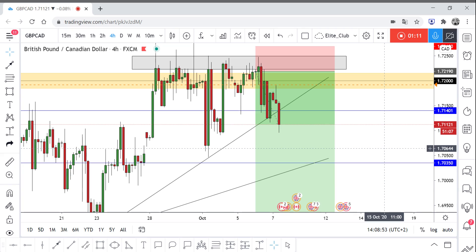Congratulations if you are in this trade. Make sure you secure the trade and take profits, as it has moved very well and a lot of pips. Trade safe everybody and have a nice day.